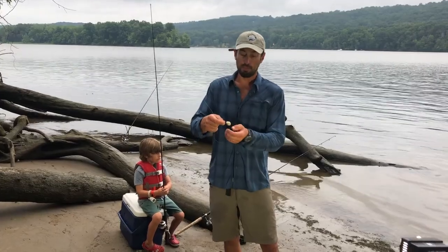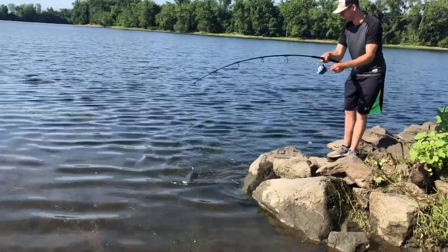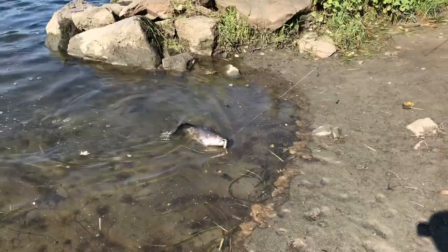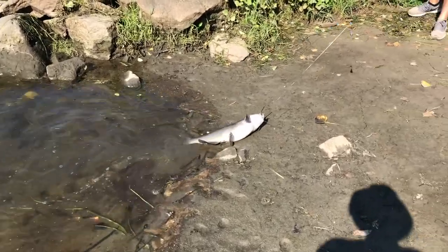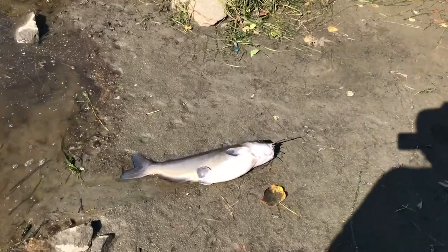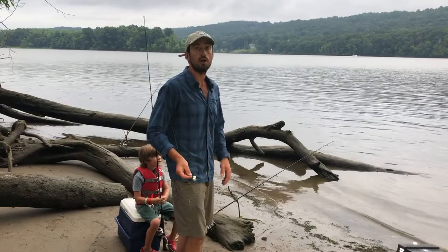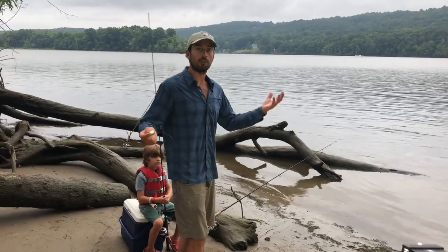You could put a piece of eel, or catch some fresh bluegill, pumpkinseed, or yellow perch in the river to use, or a nightcrawler — something that's going to emit a lot of scent, some kind of dead fresh bait. Then you just cast it out. As you can see, we've got a few rods out here. You cast it out, let it sit, and wait for the catfish to bite.